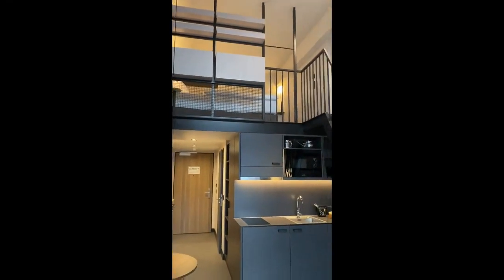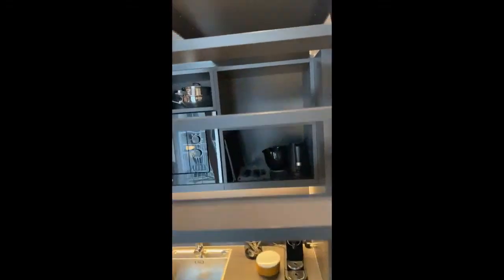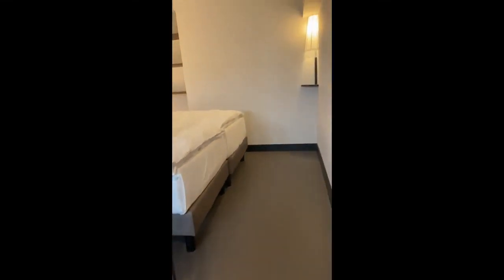As you can see there, we have the kitchen, and on the mezzanine level there is the bed area. It's all very new, recently refurnished, and it's very nice.